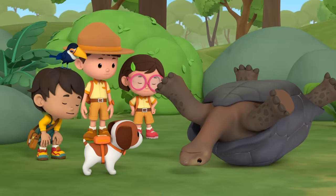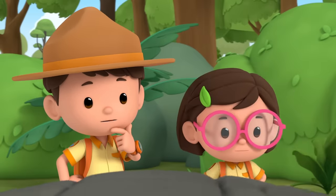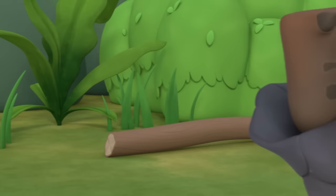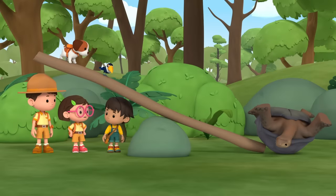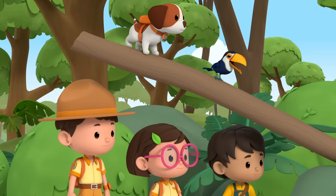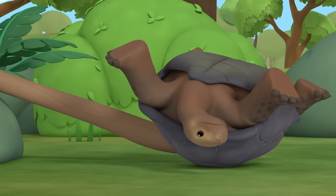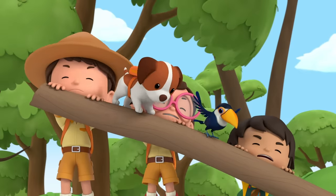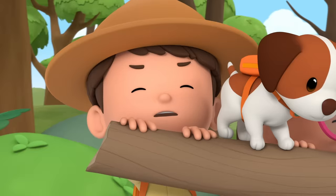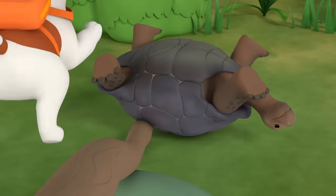Hang in there, buddy! We'll flip you over in no time! We're too weak to lift it on our own, but maybe we can use something to help us. I knew just the thing! Ready, everyone? Three, two, one, go! Look — it's working! Keep at it, guys! We're almost there! Oh no!